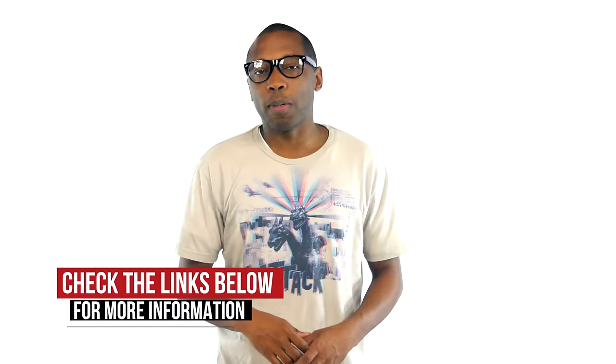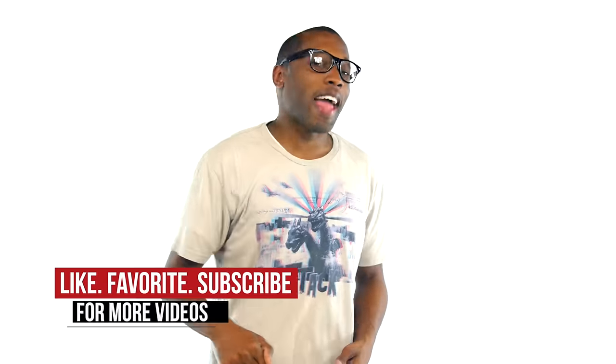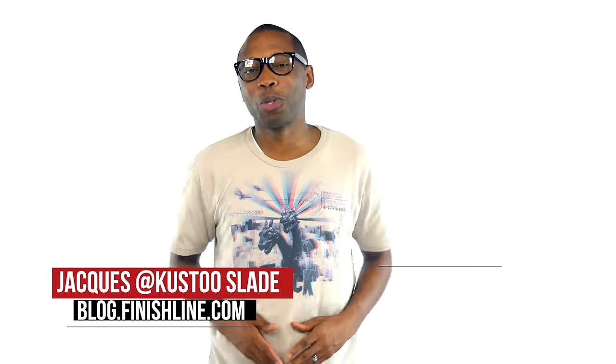So whether it's the comfortable Ultraboost or the style of LA via the Jordan 10, there are some actual good looks dropping this weekend. Be sure to hit the links below to find out more and to get links to all the kicks that I talked about in the video today. Don't forget to share and subscribe. I am Jacques Slade. This is the Heat Check presented by Finish Line. And as always, guys, I appreciate you. I'll see you soon. Peace.